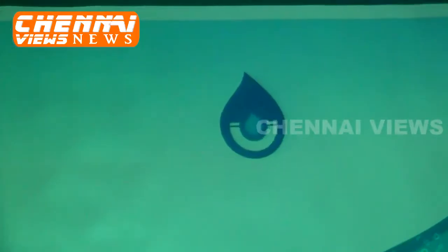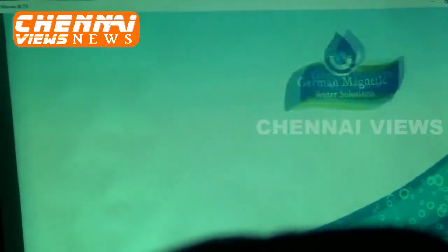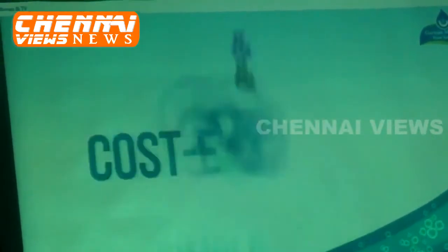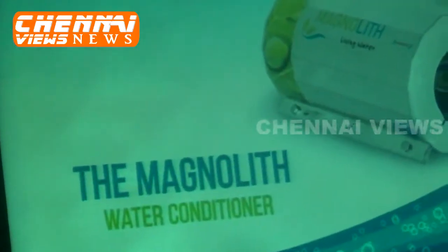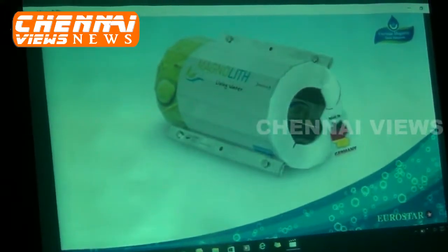Treating water with magnets is one of the most experimented technologies in recent times. German Magnetic Water Solutions have come up with a simple and proven cost-effective method by introducing the Magnolith water conditioner. Magnolith uses superior quality German technology that has already gained a reputation in installations across European and Middle Eastern countries.